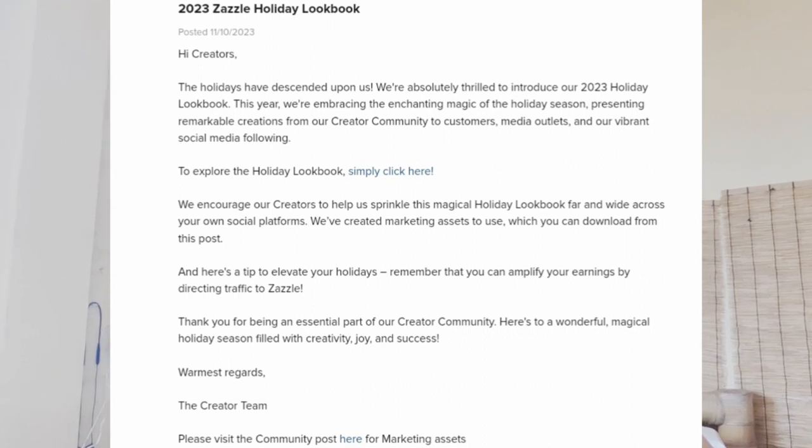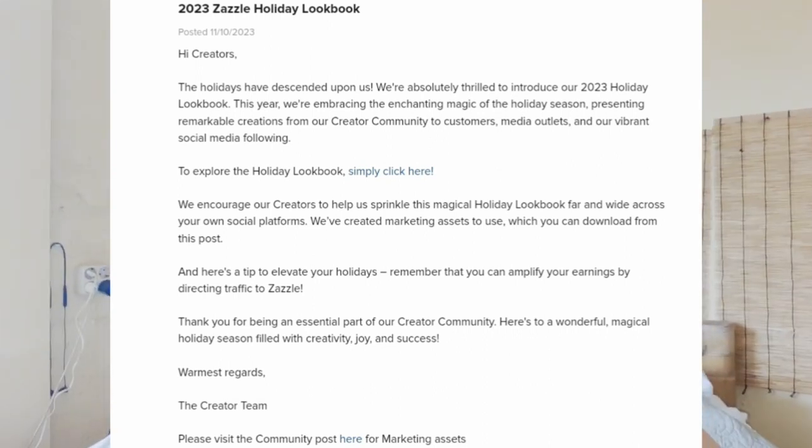Moving on, we have the 2023 Zazzle Holiday Lookbook. You can check it out now — it's November and we only have a couple of weeks in December for the holidays before proceeding towards January and February products like New Year's and Valentine's. You can still check out the holiday lookbook for December — it doesn't hurt. The holiday season has descended upon us and they are absolutely thrilled to introduce the 2023 Holiday Lookbook, which you can click through to see what's popular this holiday season.